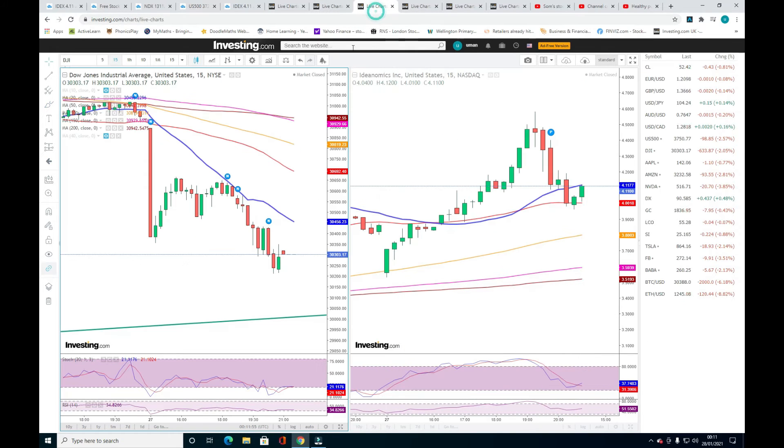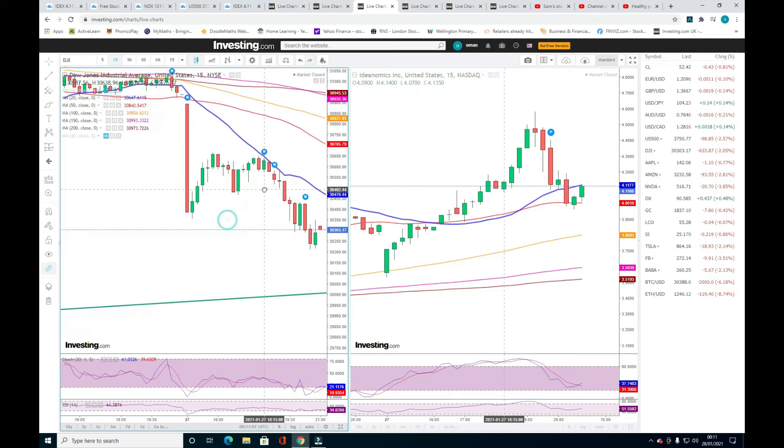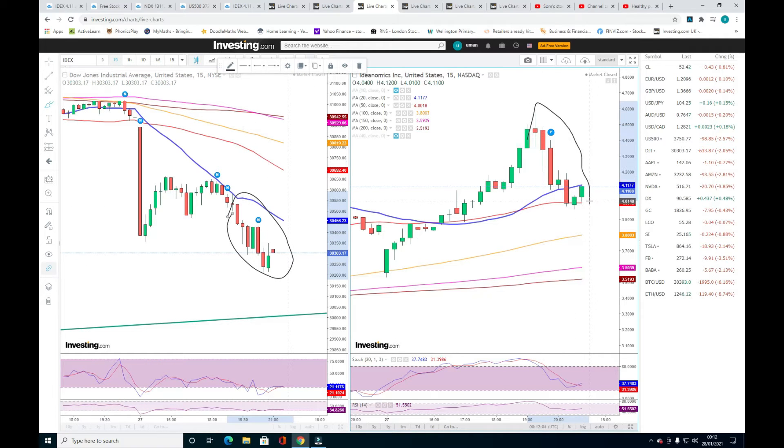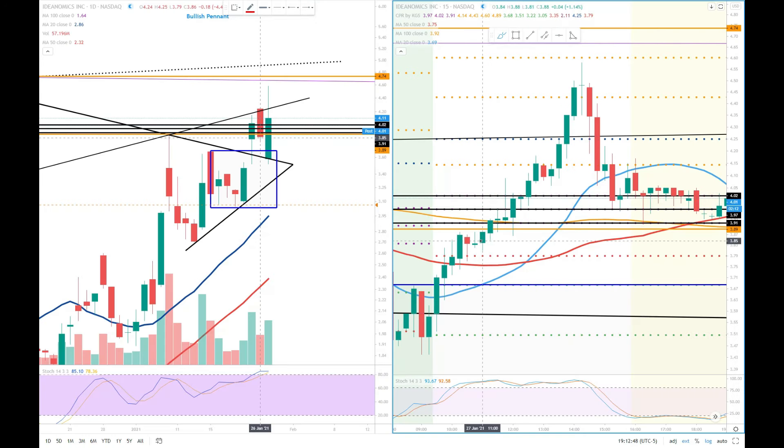Look at the Dow Jones — last candles are down. IDEX is down as well in this last hour. So the whole market is crashing last one hour; this is a common thing, not specific to IDEX. We're not going to worry about it. Even today with the market down and all indexes red, she is still up six percent.